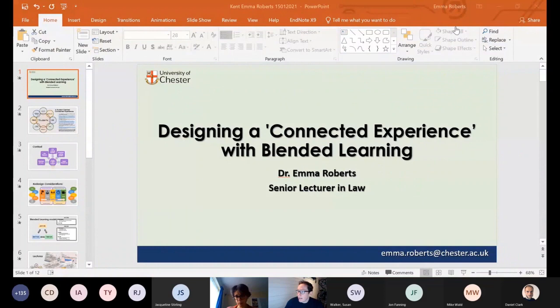Next up we have Emma Roberts from the University of Chester, and she's going to talk about designing a connected experience with blended learning. So over to you, Emma.